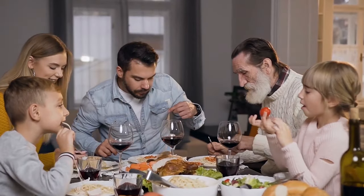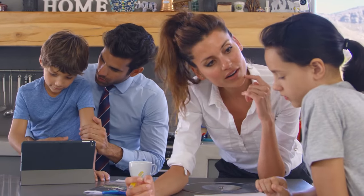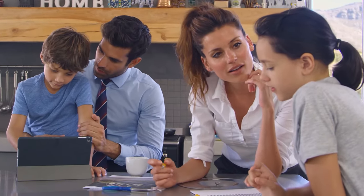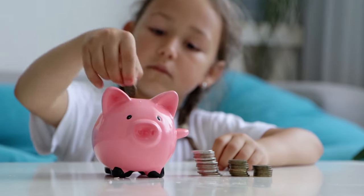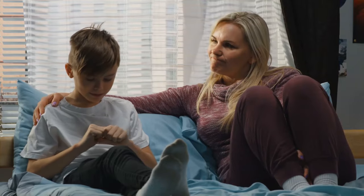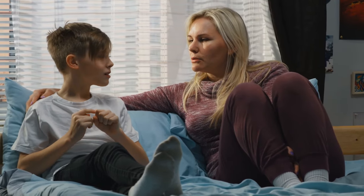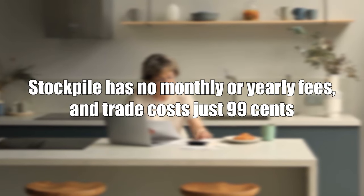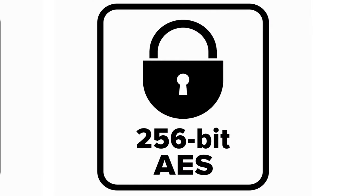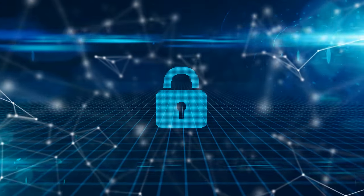Stockpile targets both families and individuals, so kids of any age can start learning how to invest, provided their parents set up a custodial account. This is a cool concept because it encourages younger generations to invest by making it more exciting and fun. Parents can teach their children about money and provide them with a stock gift card as an incentive to get started. Stockpile has no monthly or yearly fees, and trades cost just 99 cents. Your data is encrypted using 256-bit technology, with securities insured for up to $500,000.